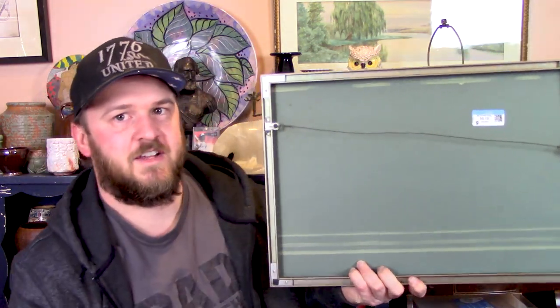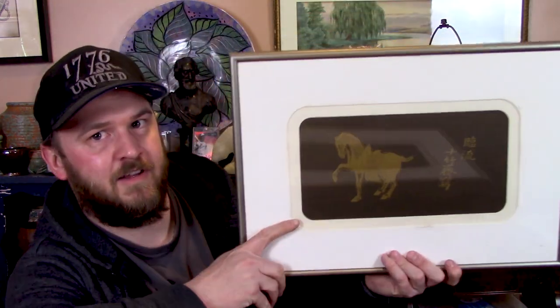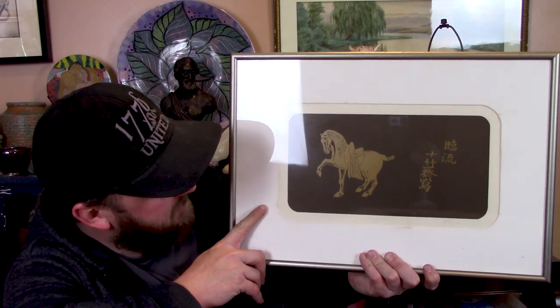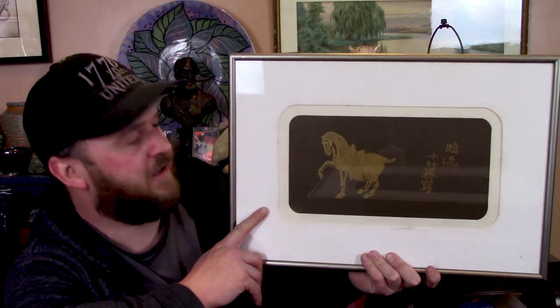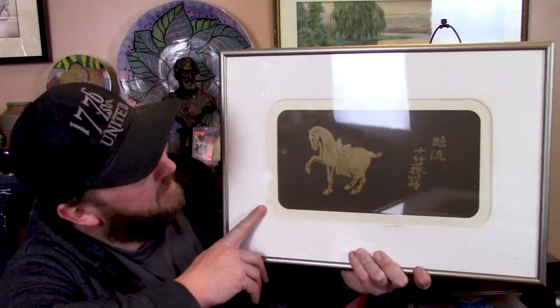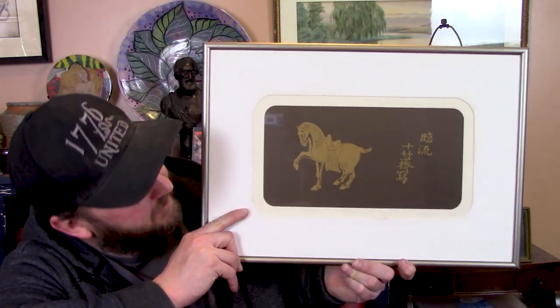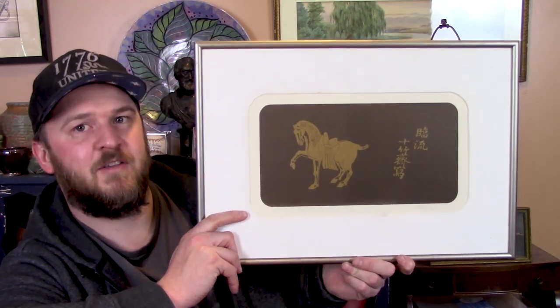The other one is very similar, but it's a horse and it's titled 'Tang Horse.' So Chinese, I would guess. Hopefully somebody will have some answers for me and be able to recognize the signature and tell me exactly how these were made.